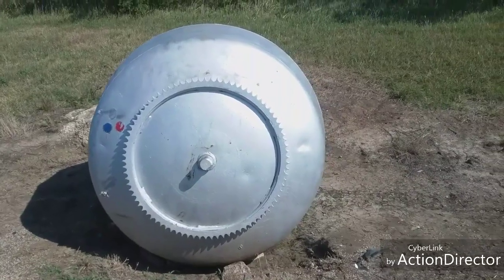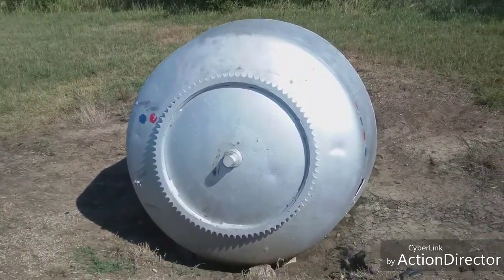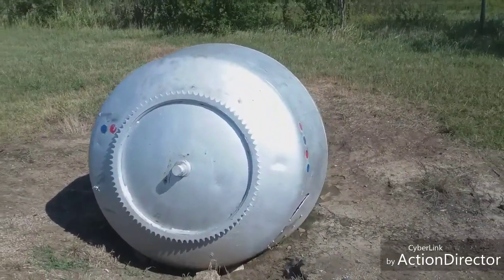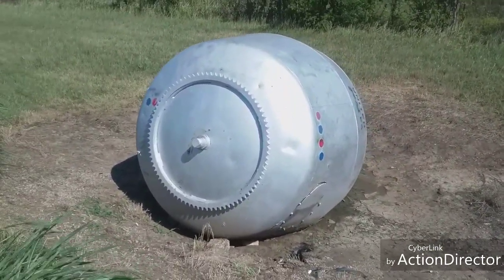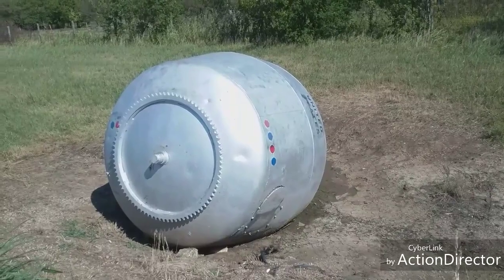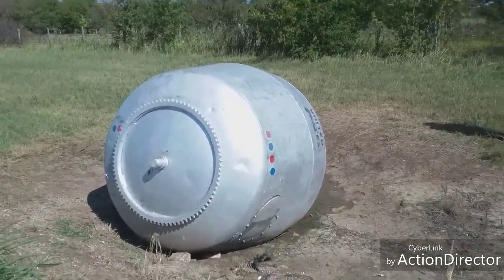I'm a little disappointed because the pictures I saw had what looked like rocket boosters on the back end of this, but I don't see them today. I looked it up on the internet and it showed rocket boosters on the end — probably cardboard — but they're not here now. I don't know what that's all about; maybe it was one of those internet things.